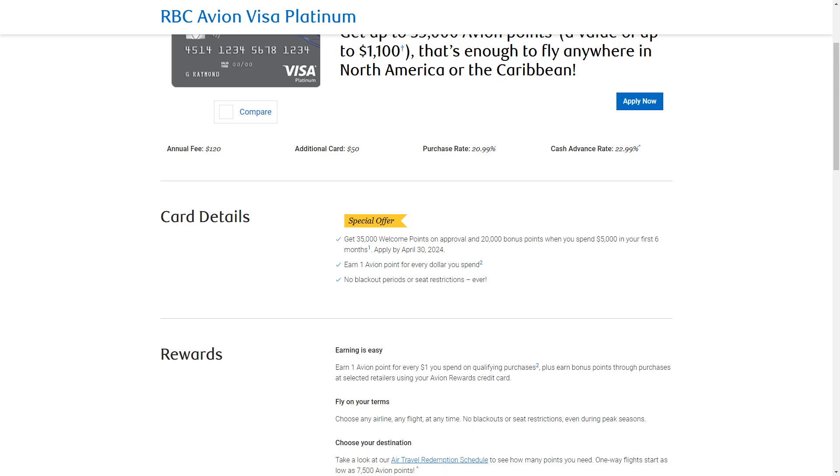For example, what if you spend $2,000 monthly? You'll actually get 15,000 points plus $120 with that, and that translates to an estimated value of $470.